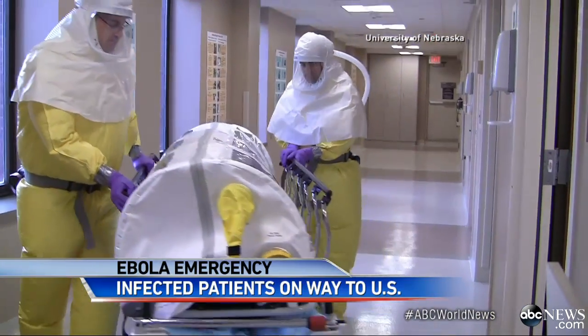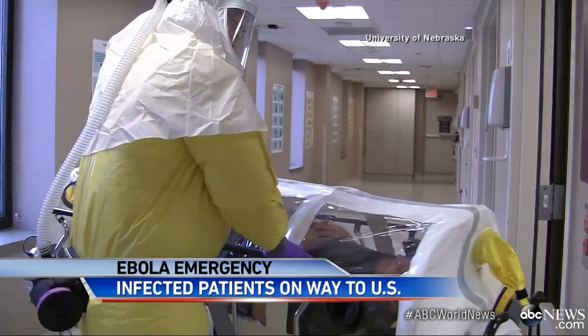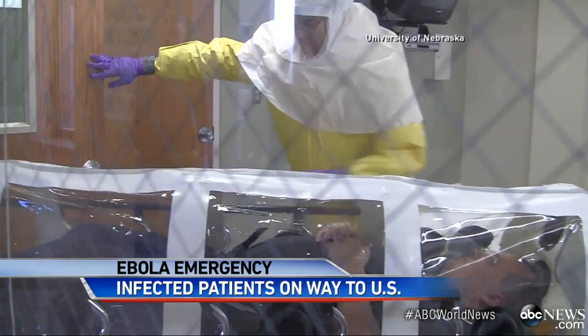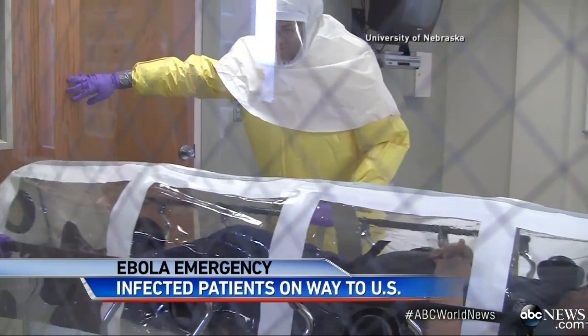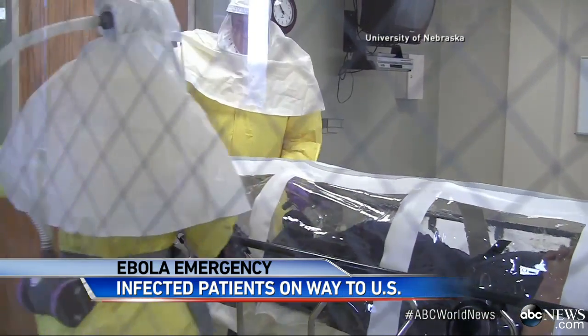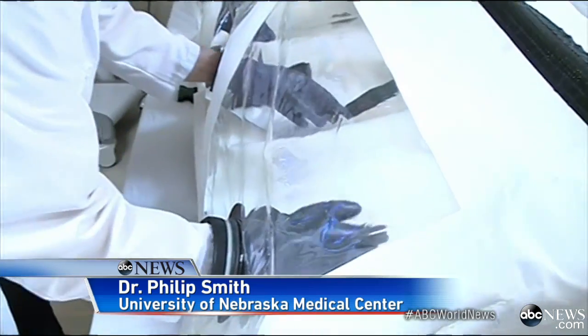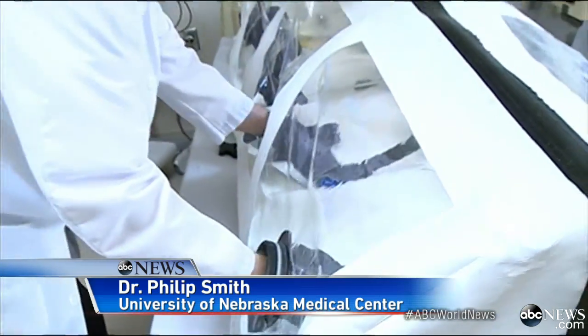The patients will be brought to a secure unit, similar to this one at the University of Nebraska. This video demonstrates how infected patients could be transported on a tented gurney to isolate them. It's called an isopod. You can see that you can have a patient and you can start an IV or examine them by using these gloves.